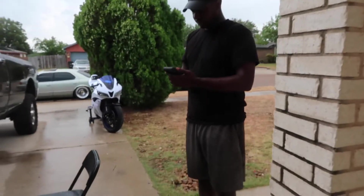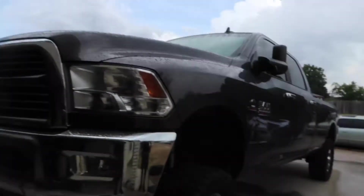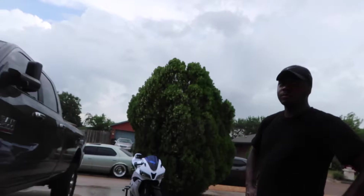Time for the final reveal. We did put the stock wheels back on, just because it's kind of raining right now and the truck's not clean, so he doesn't want to put his new wheels on yet. Do you want to do the honors of lowering it, or do you want me to lower it for you? Okay, that's all you.